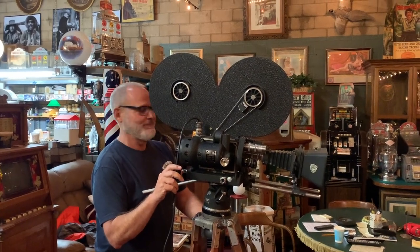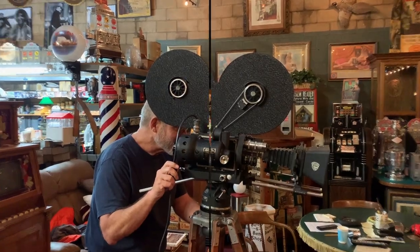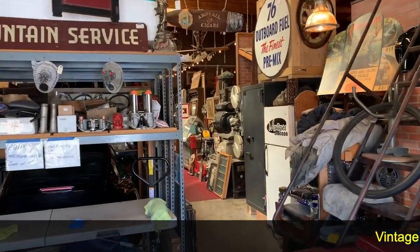Hey everyone, enjoy the show. Hey everyone, it's Jeff from Mantiques Network. How are you doing today?